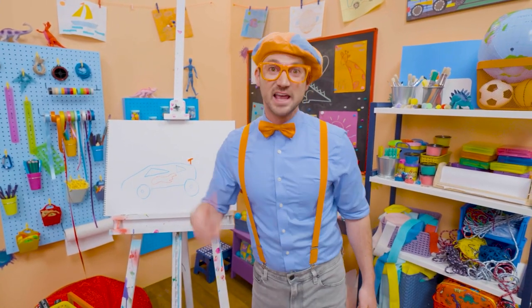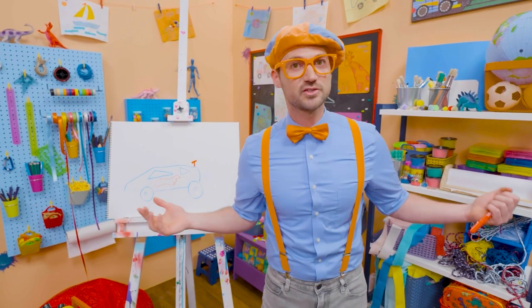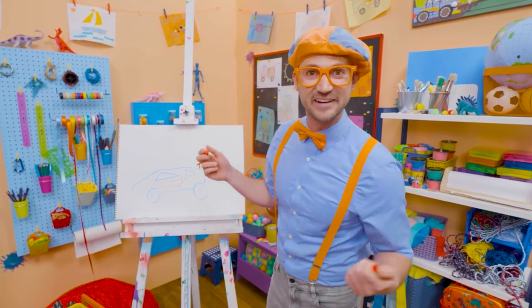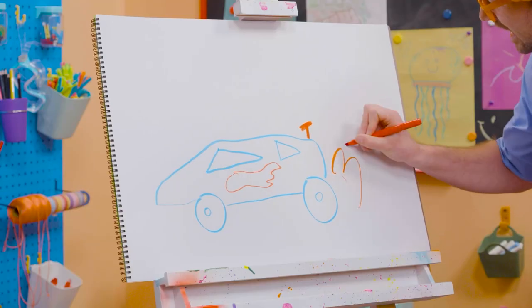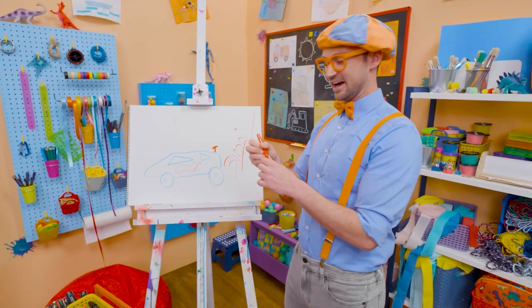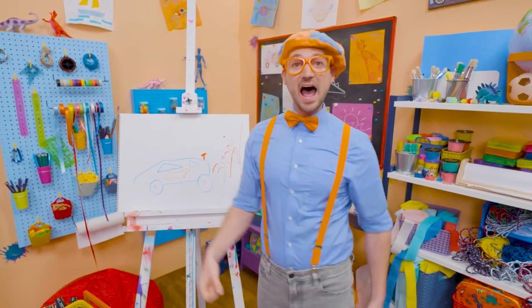Well, if you like race cars and you love drawing with me and want to draw some more, all you have to do is search for my name! Will you spell my name with me? Ready? B-L-I-P-P-I! Blippi! Alright! See you again! Bye-bye! Vroom!